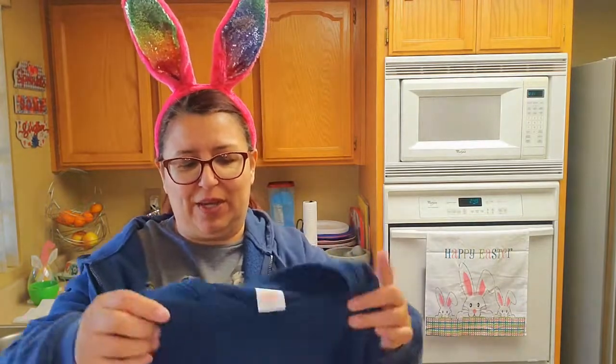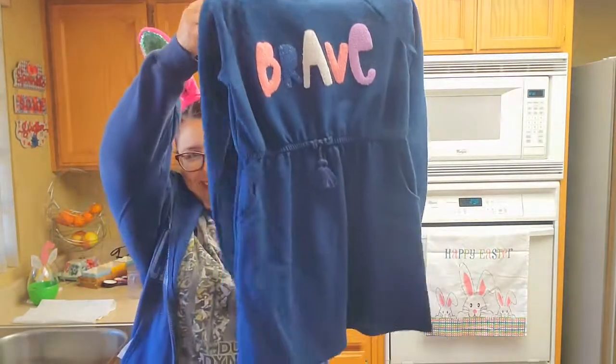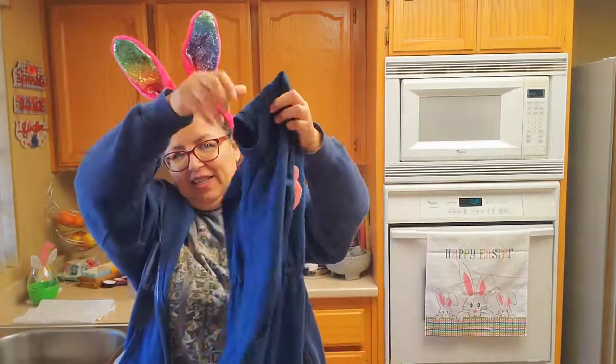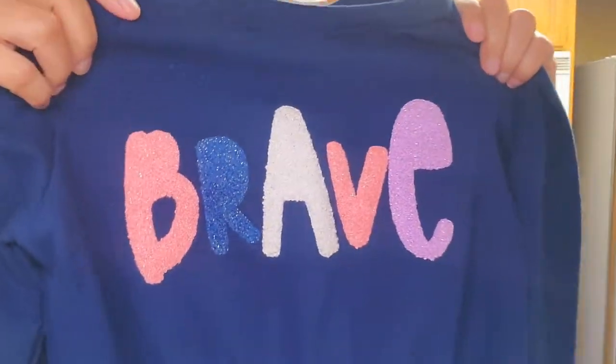This one is a Walmart brand — it's Wonder Nation. It's so cute, look at it, it's a sweater dress and it says 'Brave.' Look at how cute. I got this for my granddaughter Emily. Look at the front, how pretty that is. And that was a dollar.